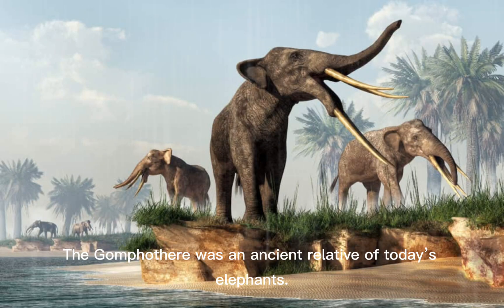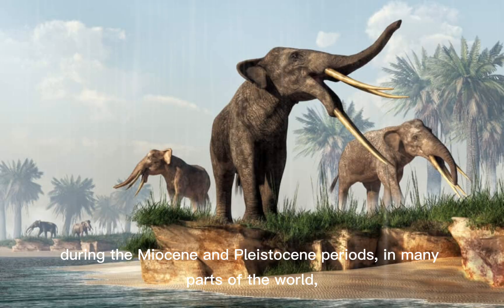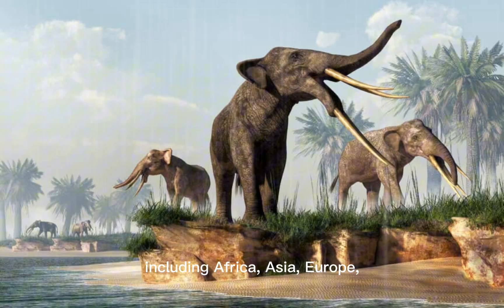The Gomphotherium was an ancient relative of today's elephants. It lived millions of years ago, during the Miocene and Pleistocene periods, in many parts of the world, including Africa, Asia, Europe, and the Americas.